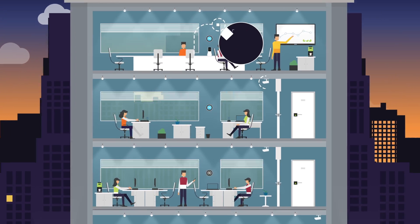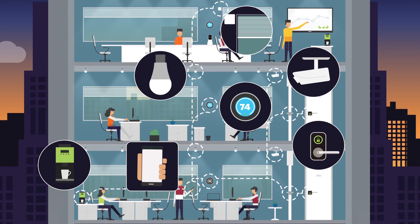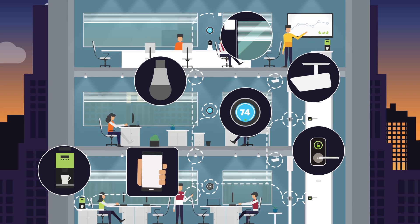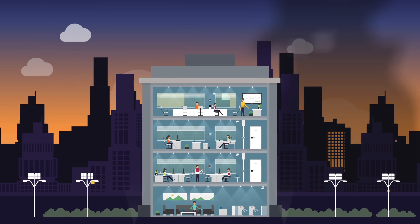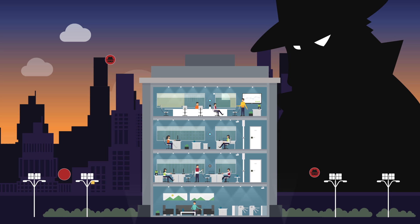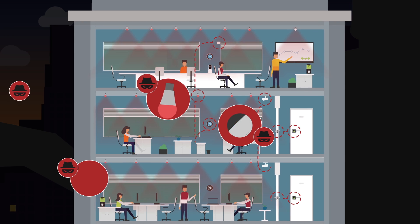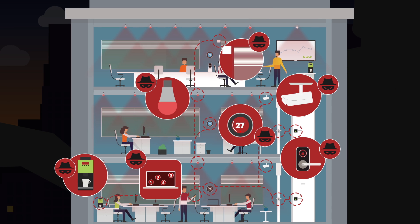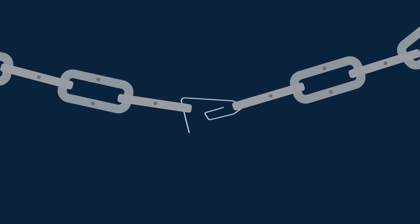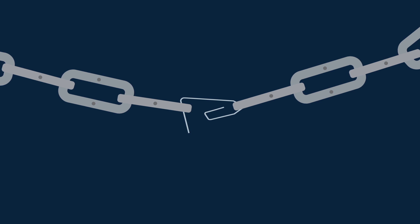The Internet of Things has brought an unprecedented level of connection between the devices and tools we use every day. But with great connectivity and knowledge comes great vulnerability to hacking and threats from the outside. Hackers can be even more dangerous than before, because these security breaches can have physical consequences, ruin businesses, and put human lives at risk. All security links in an IoT value chain must be secure, and a chain is only as strong as its weakest link.